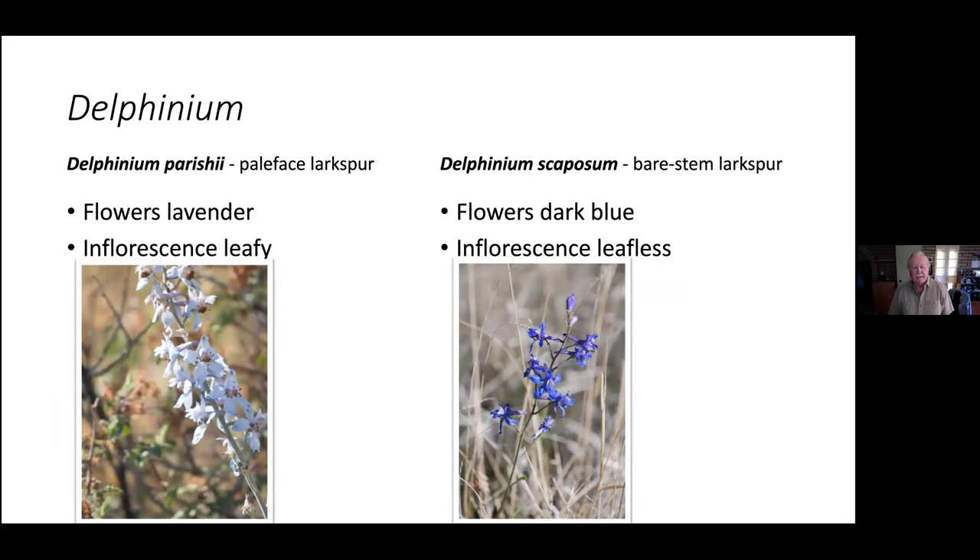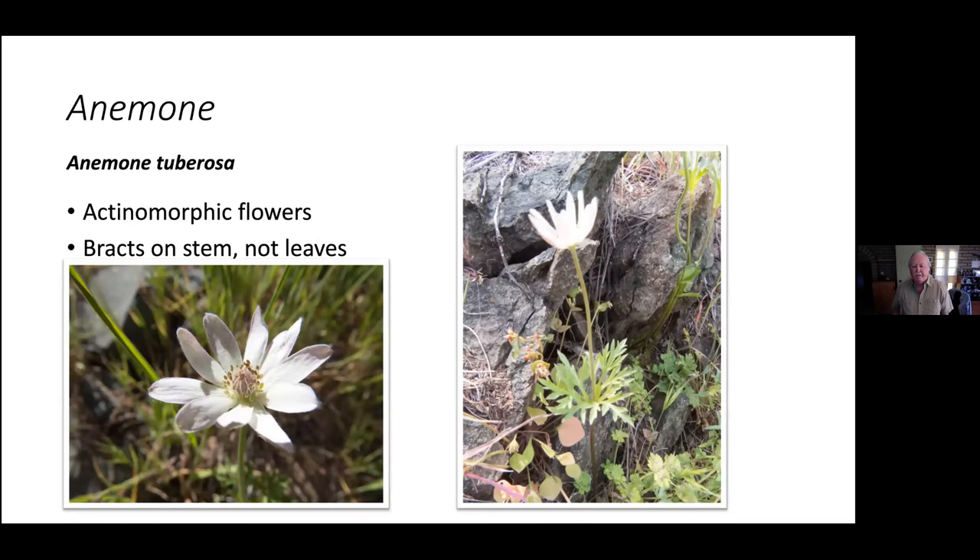Now we have delphiniums. We have two species that dominate in the area. Pale-face larkspur — obviously named for its very light-colored corolla — has shorter pedicels on its flowers. Delphinium scaposum on the right has dark blue flowers with a leafless inflorescence — leaves are only at the base — so it's the bare-stemmed larkspur. That's one way you can tell them apart. I've seen them in mixed populations but have not seen any introgression between them.